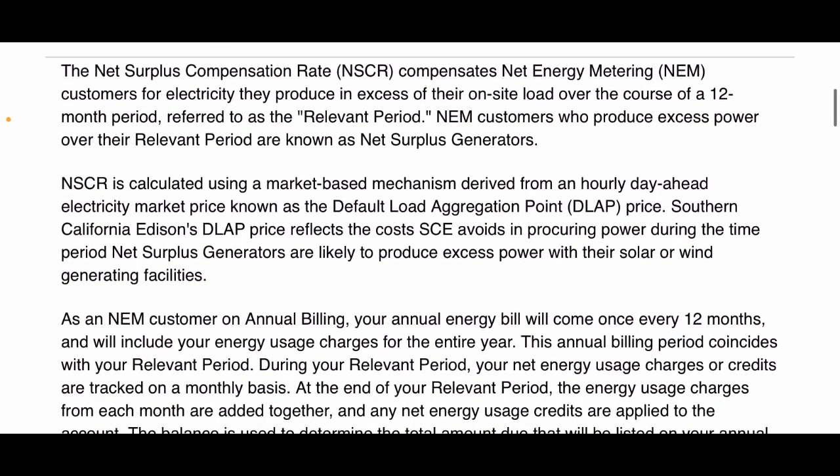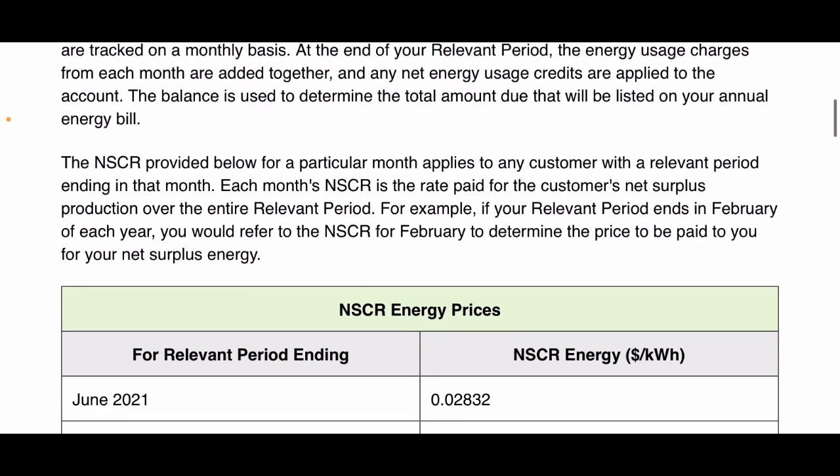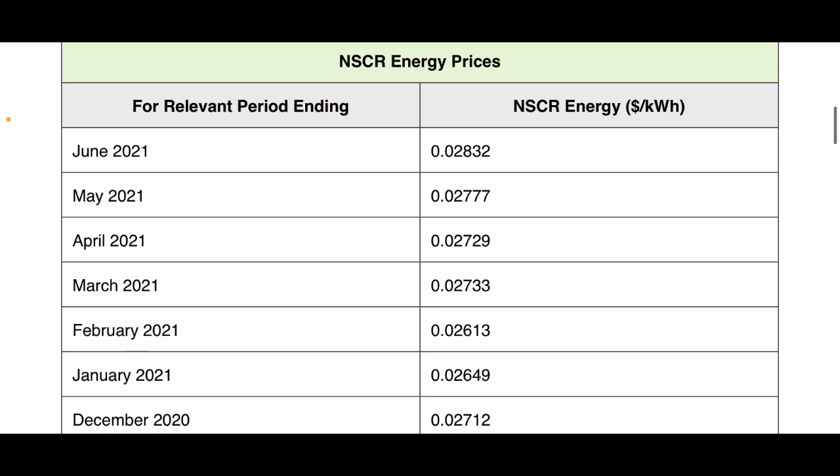I'll just scroll through it so you can read it. As I get down lower it'll show the prices they pay. So right here — this is all through Southern California Edison — this is how much cents they pay per kilowatt hour, and it changes month to month. At the end of your 12-month billing period, whatever month that ends on, this is how much they will pay you for your excess kilowatt hours.